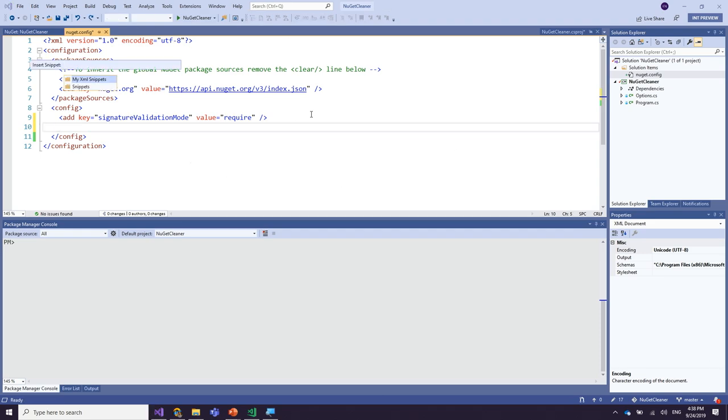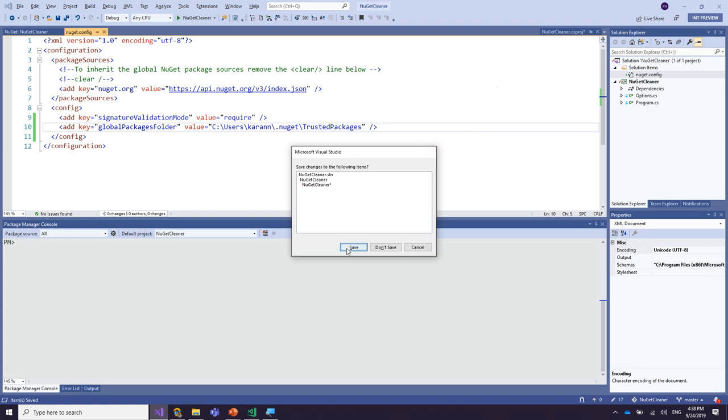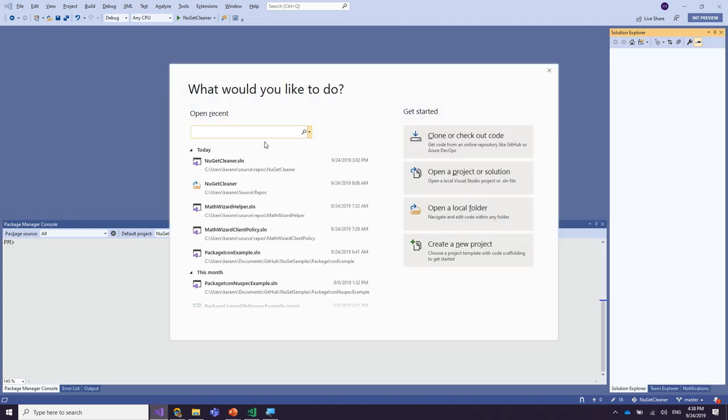Hence, it is a best practice to add a new global packages folder that is exclusive for the trusted packages you want to use with the solution. You can do that simply by adding a new key called global packages folder and defining that folder. Let me quickly close the solution and reopen it so the new config can take effect.